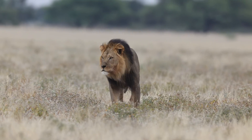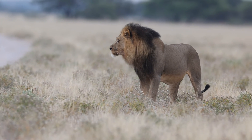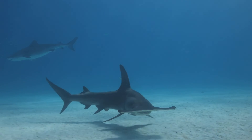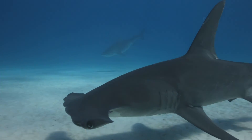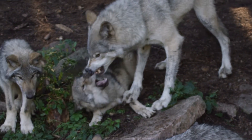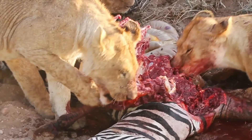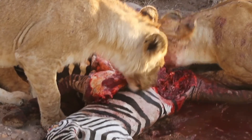Now for a closer look at some well-known carnivores. Carnivorous animals, such as lions, wolves and sharks, have specific adaptations that enable them to effectively hunt and consume other animals. These animals often have sharp, pointed teeth designed for tearing flesh, and their digestive systems are well-suited to break down meat, allowing them to extract nutrients from their prey.